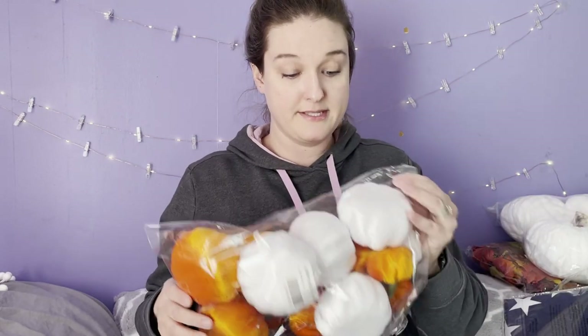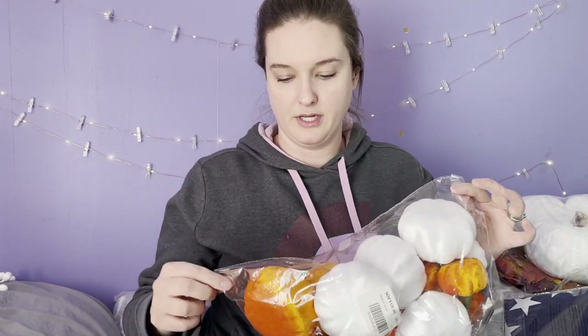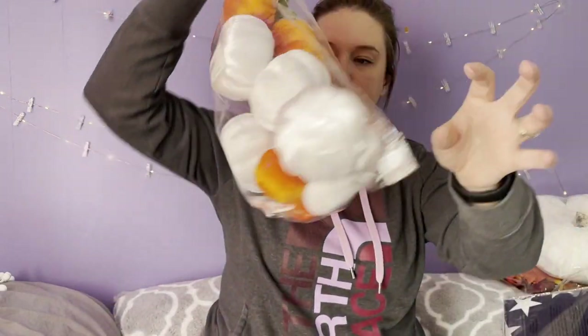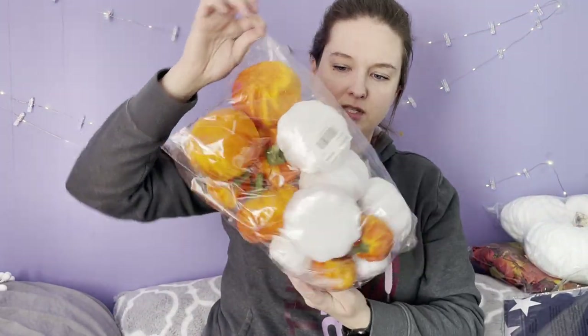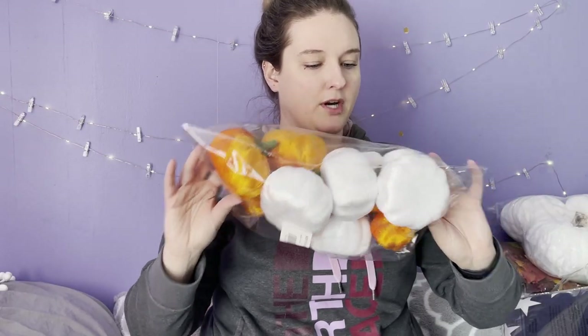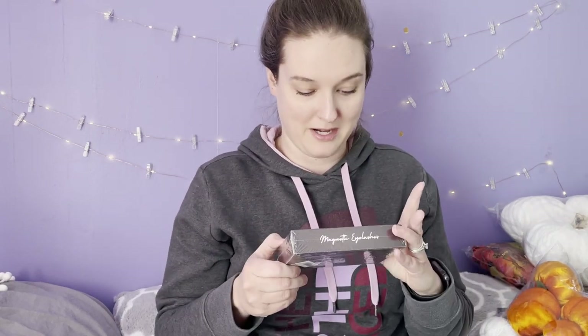These are similar to the pumpkins I showed earlier but less fancy — they have plastic tops and a velvety material. There are about 15 of them. They're great especially to throw in little spots around the store when fall and Halloween come around.